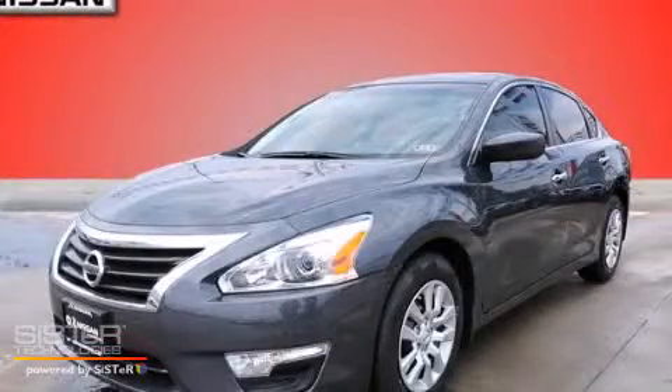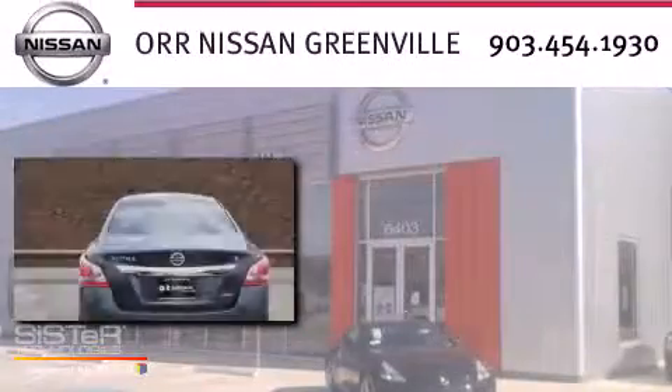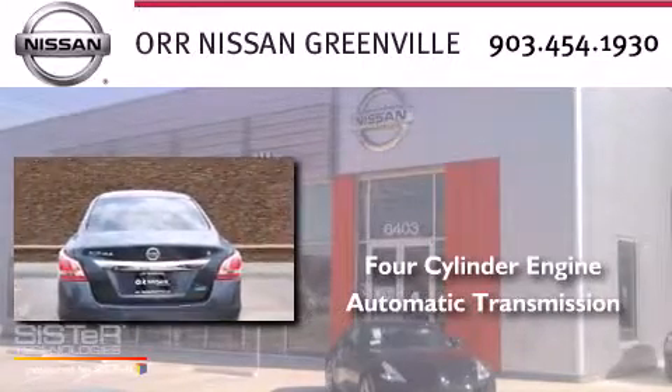This is a brand new 2013 Nissan Altima. It has a four-cylinder engine and an automatic transmission.